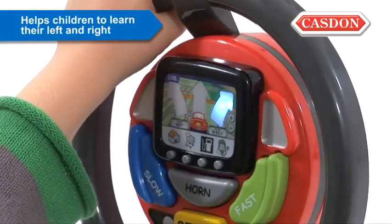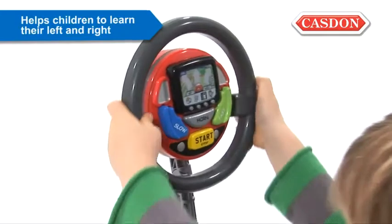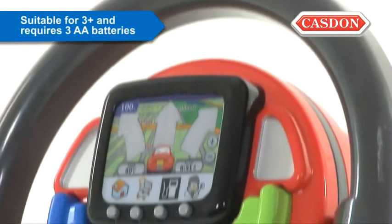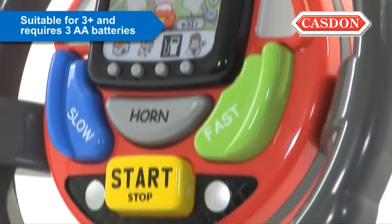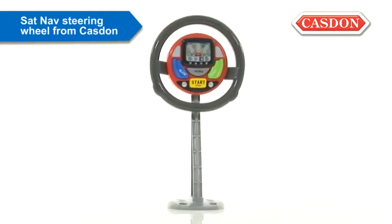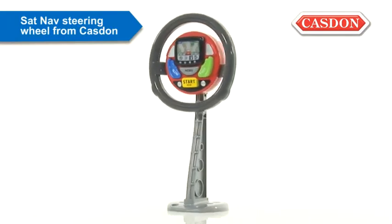Hours of educational play as your child learns their left and right and responds to commands and noises. Suitable for children aged 3 plus and requiring 3 AA batteries, the sat-nav steering wheel from Kasdan will keep your child busy, on the road or at home.